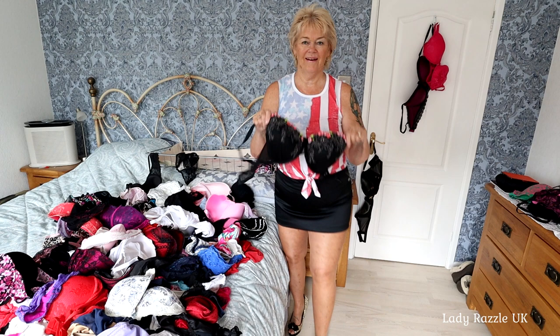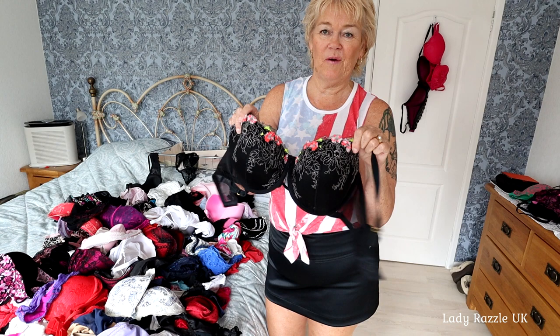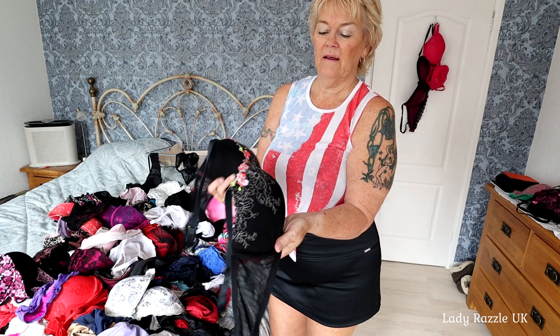I've got a black one - you can see it's black, can't you? Nice colouring on the front, and it gives you a nice cleavage.